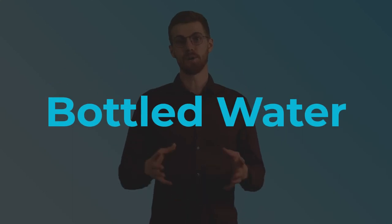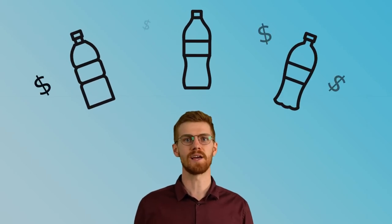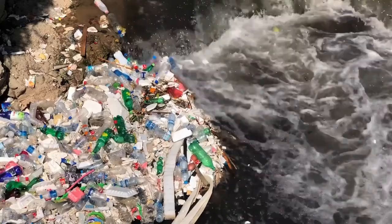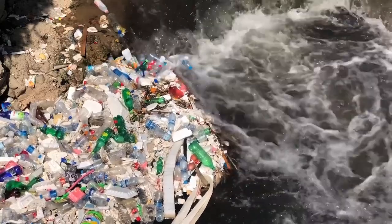First, bottled water. There is a wide selection of bottled water to choose from, all with varying levels of filtration and flavor profiles. But this tends to be quite costly, and the environmental impact of the bottled water industry is devastating. Not to mention, some bottled water is nothing more than plain old tap water.